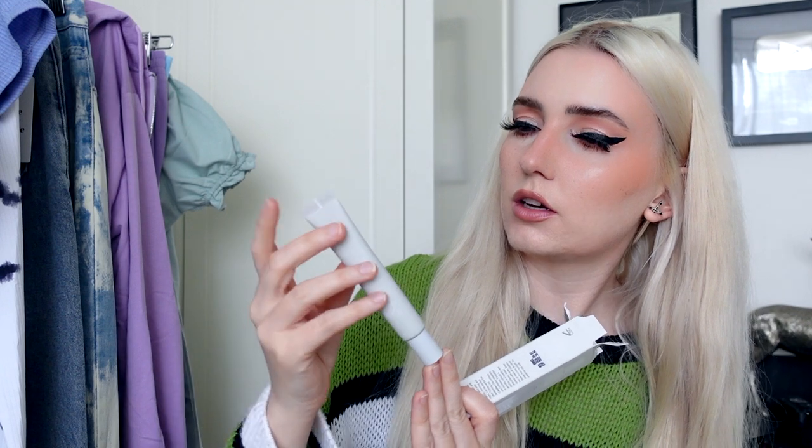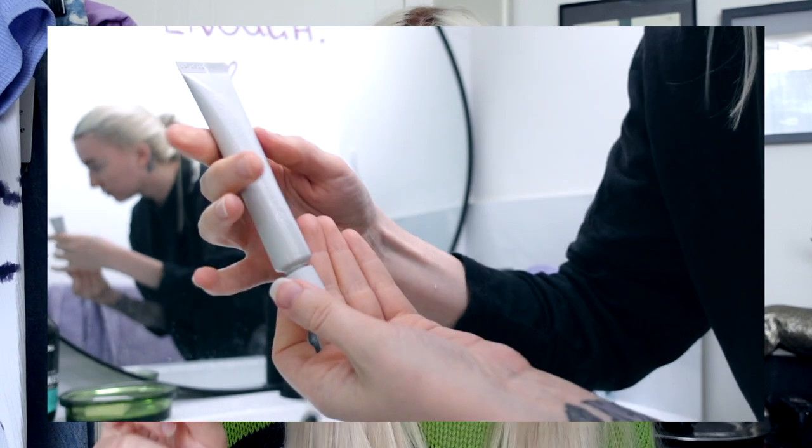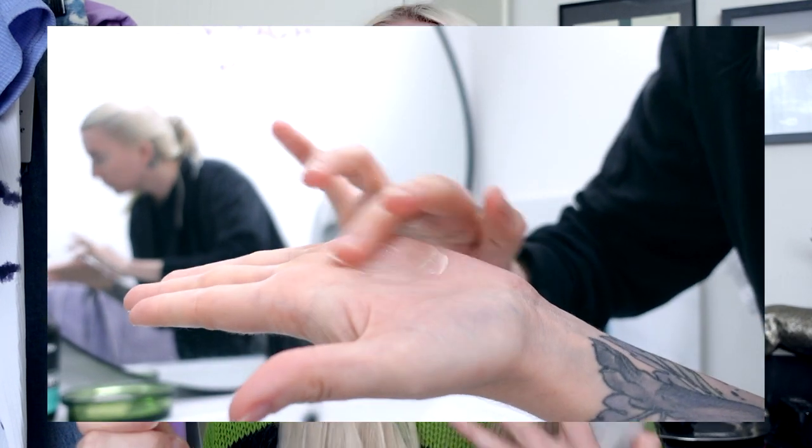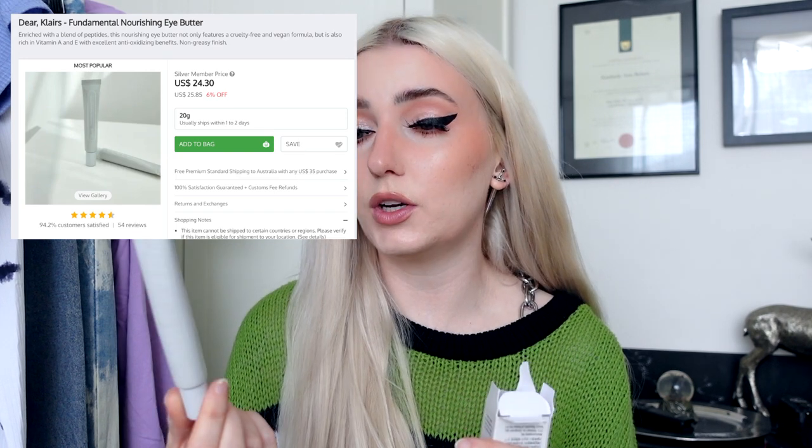This smells very fancy — it smells like your rich auntie's skincare. The other thing that I got in this haul that smells amazing is this Claire's Fundamental Nourishing Eye Butter. This feels so nice and it also smells like your rich auntie's skincare routine. It feels nice and watery. I end up using it just all over my face accidentally — it goes quite far and will last quite a while. You get 20 grams and it's $24.30 US, so it is quite expensive.